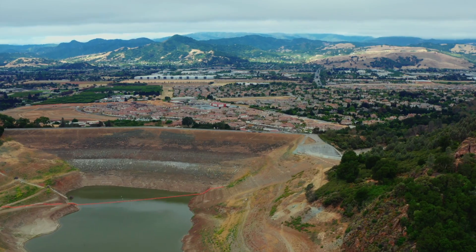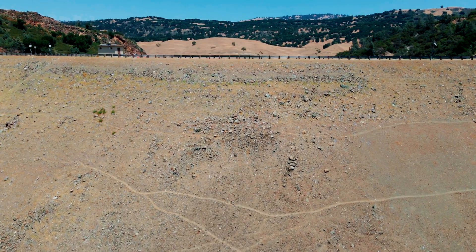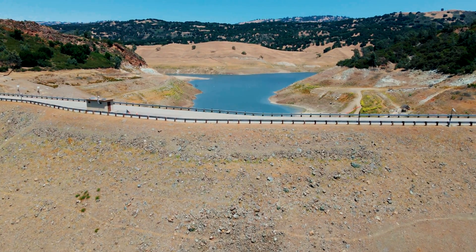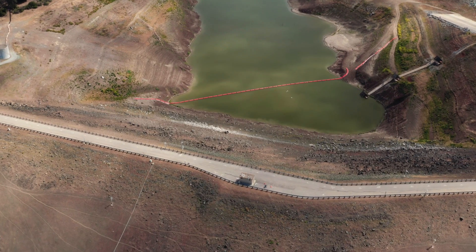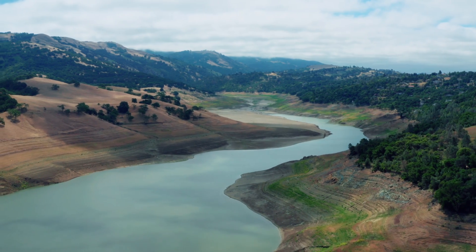Valley Water is committed to protecting the public, whether it's from the risks of earthquakes or other emergencies like the severe drought we're facing. And that's why fixing Anderson Dam is our top priority. Ten years is definitely a long time to be out of service, but this is a necessary element to ensure that we have water supply for future generations.